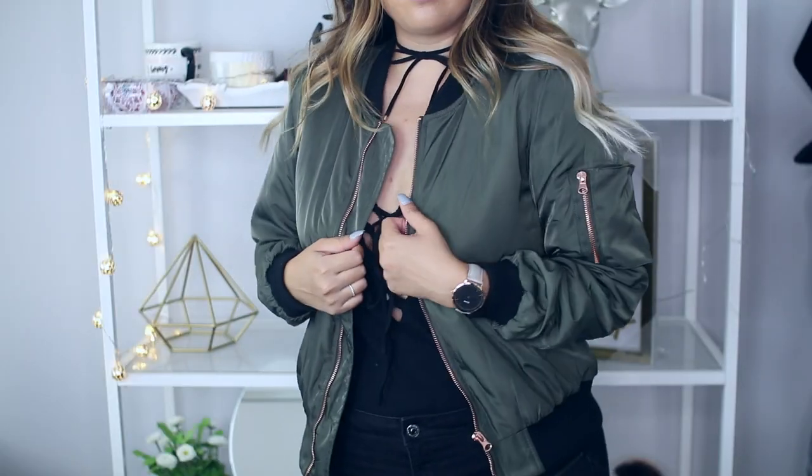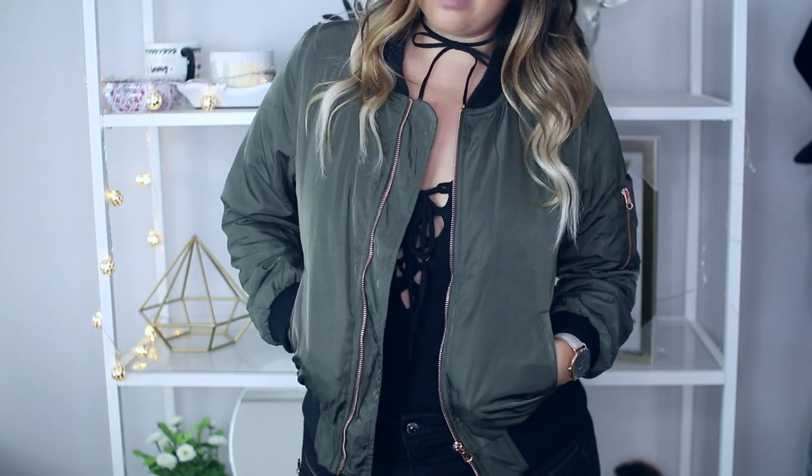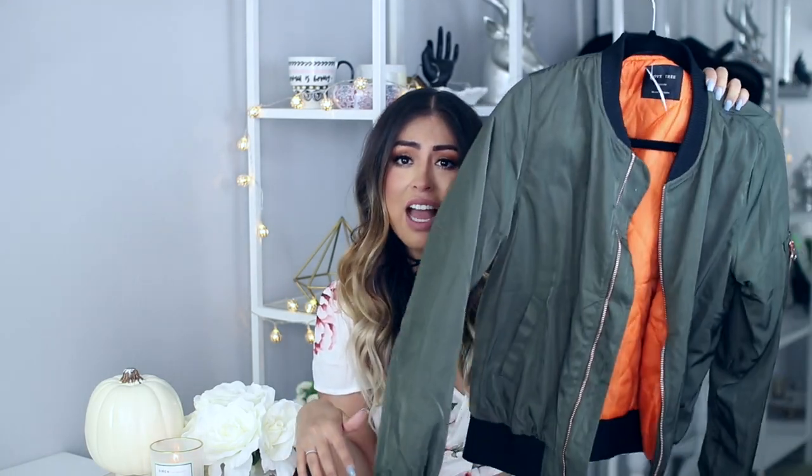Moving right along, I got a few other things from local boutiques like LF. I'll have links down below for similar items because it's hard to find the same exact thing at boutiques. I got this jacket right here — it's just a simple green bomber jacket, but I did like the hardware on it. It kind of looks like a rose gold, very pinkish rose gold. I like the black around the neck and around the cuffs. It's the brand Love Tree — super comfy, so I love this.